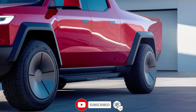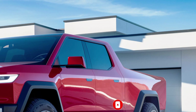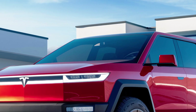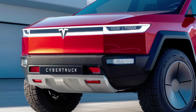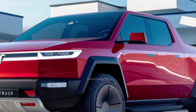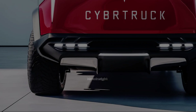Inside, the 2025 Tesla Cybertruck offers a minimalist yet spacious cabin, consistent with Tesla's design philosophy. You get a large touchscreen interface with Tesla's operating system, which controls most of the vehicle's functions. The interior is built for utility with durable materials that reflect the tough nature of the truck — it's more about functionality and resilience than luxury.